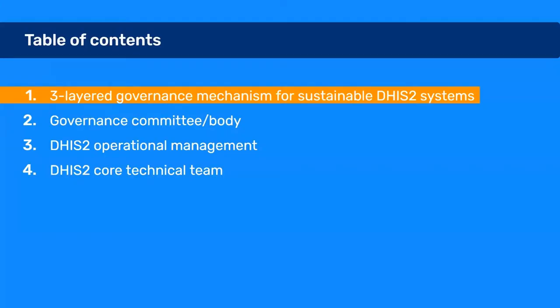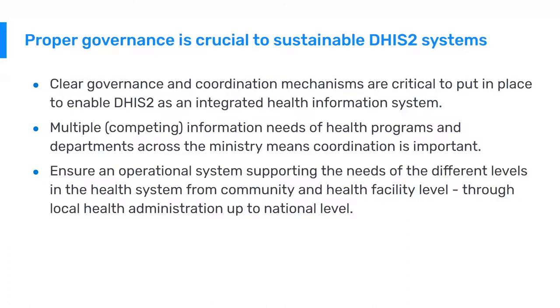We will start with the three-layered governance mechanism for sustainable DHIS-2 systems. Routine health information systems are a critical part of any health system. They will need to adapt over time to new and emerging health information needs, and require long-term and stable staffing arrangements for maintenance and support. To achieve this, proper governance is crucial.